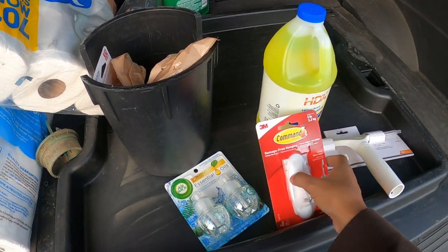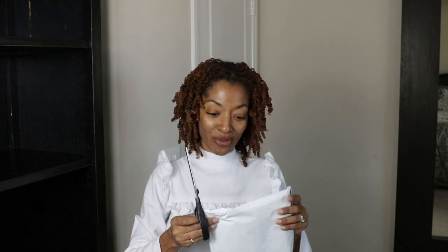I checked the mail and my package was in the mailbox — it's just a little thin package since it's only a yard of fabric. I'm going to take this home and open it up and show you what it is. Okay, let's open this package.